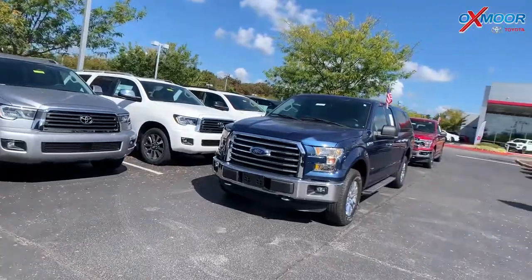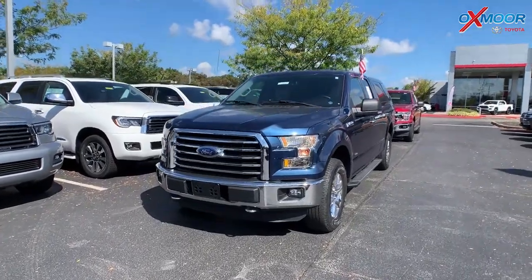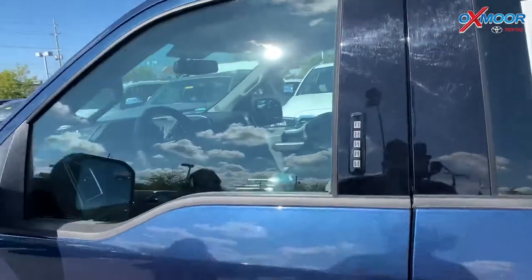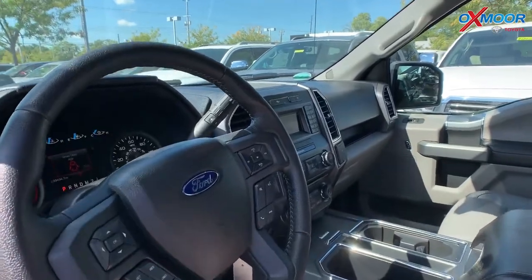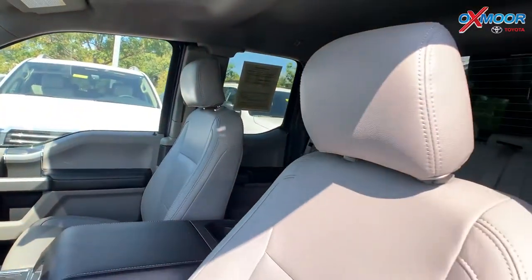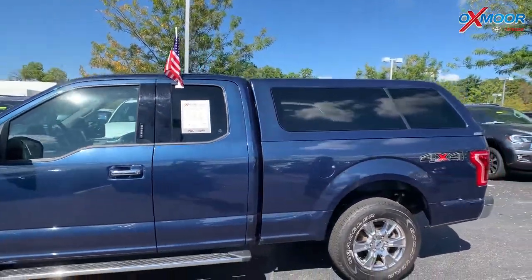Moving on to our second vehicle. This is a 2016 Ford F-150 XLT four-wheel drive. The exterior color is called Blue Jeans Metallic. This vehicle has 17-inch alloy wheels and was locally owned. It has Bluetooth and a backup camera. That interior is called Medium Earth Gray. Mileage is 33,399. The price is $27,952. This vehicle has the best value within 100 miles.